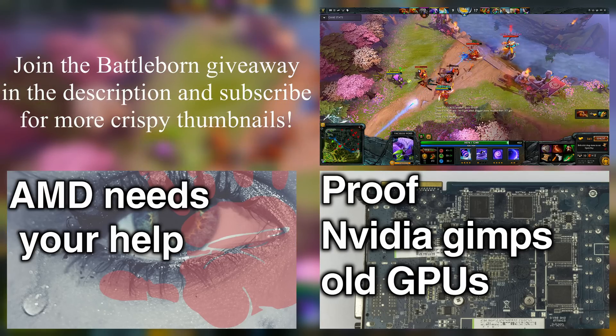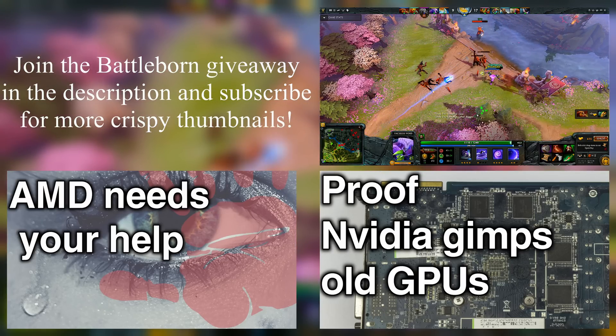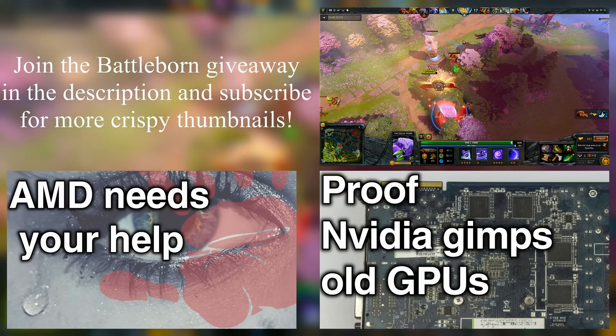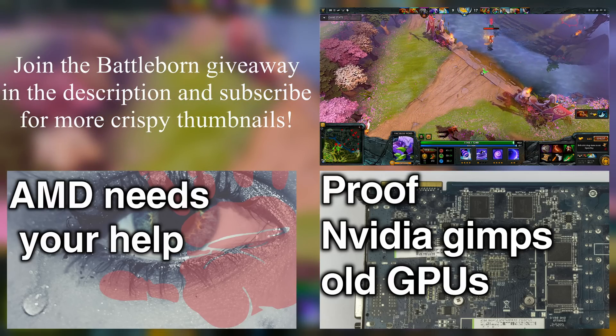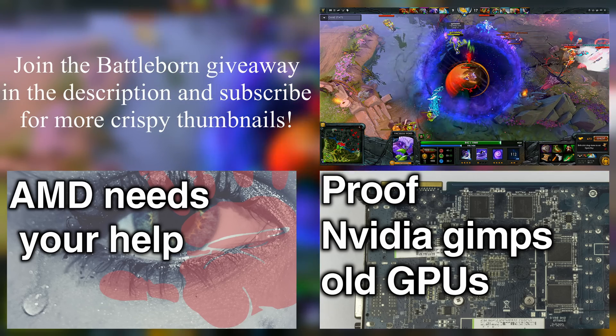Alright everyone, thanks for watching the video. Remember to join the giveaway for Battleborn on Steam — link to that and the articles discussed will be in the description below. Subscribe and give this video a like to show your support, and if you hated my voice or something, please drop a dislike and comment below on what you'd like to see improved. Thanks for watching, have a great day.